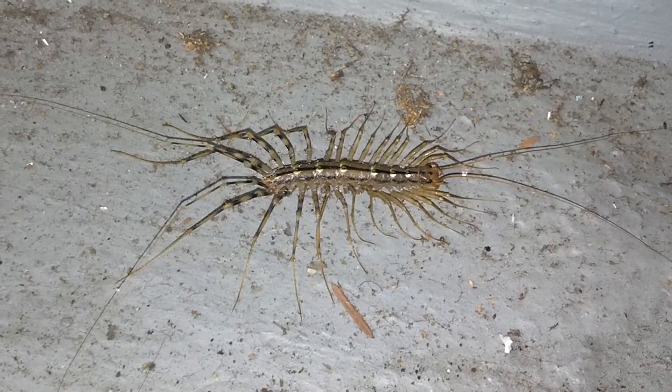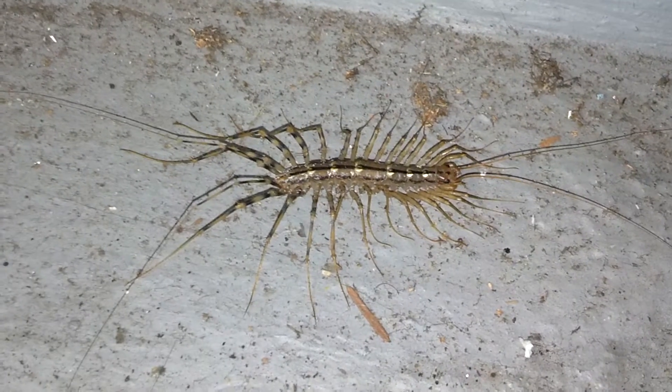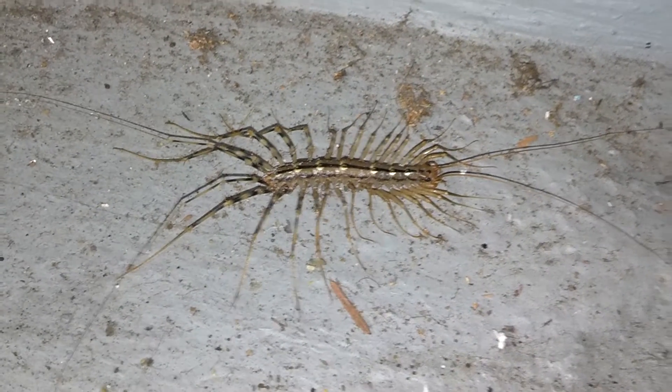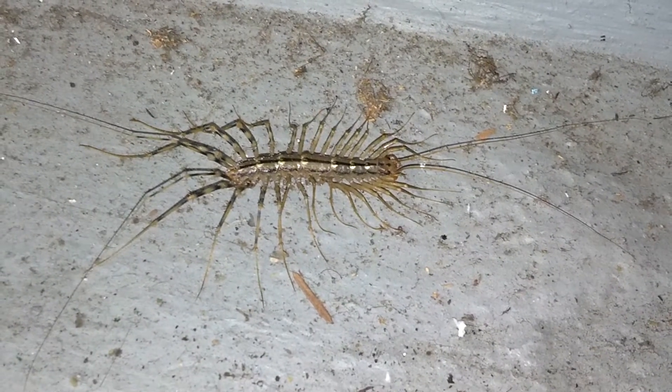I've been seeing these guys here and there. Most of them about half this size. This is a full-blown adult, I believe, and it's about as big a one as I've seen.